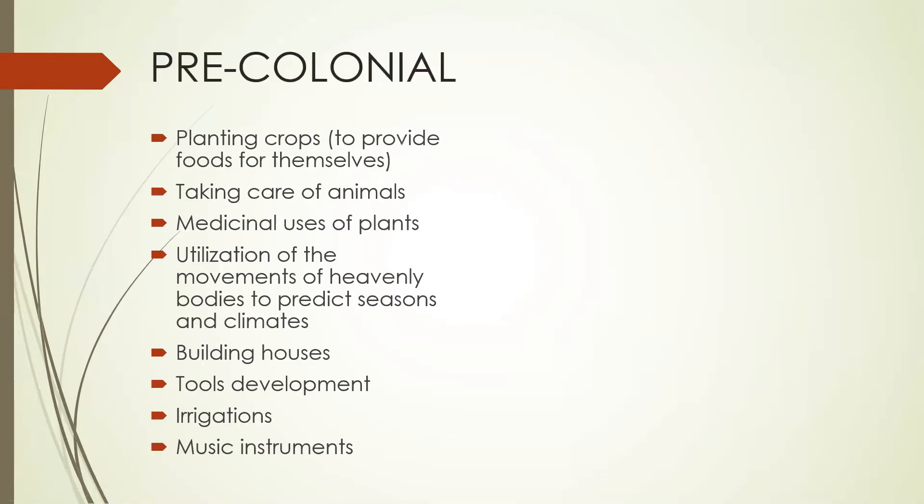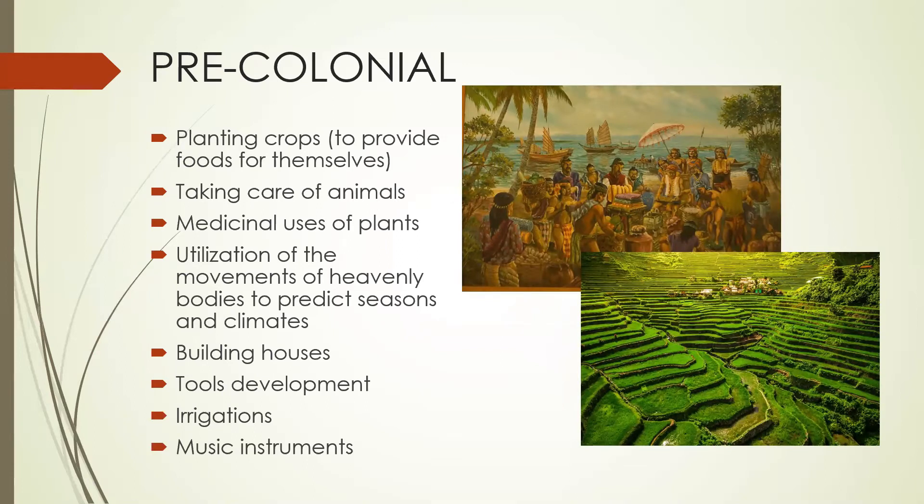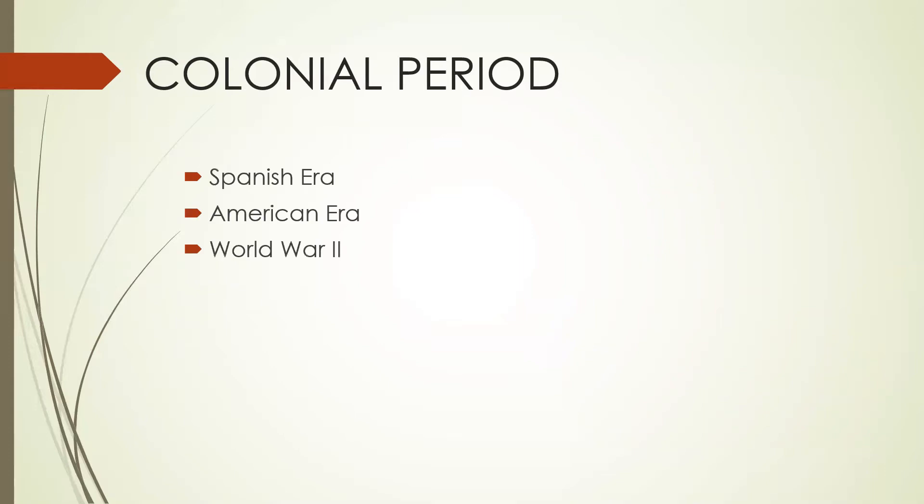During the pre-colonial period, our ancestors had already started developments in science and technology. Planting crops and taking care of animals were their means to provide food and survive daily living. They also used plants as medicinal herbs. Observation of the movements of heavenly bodies were their means to predict seasons. Their engineering and technology included building houses, tools development, and irrigation. They also developed musical instruments.